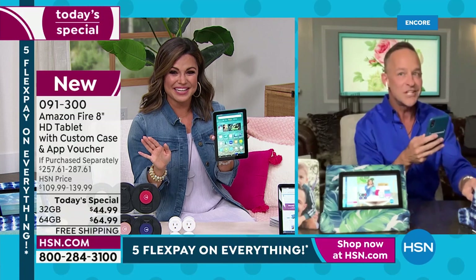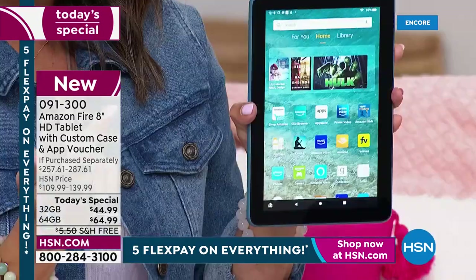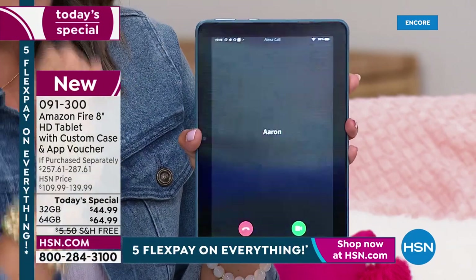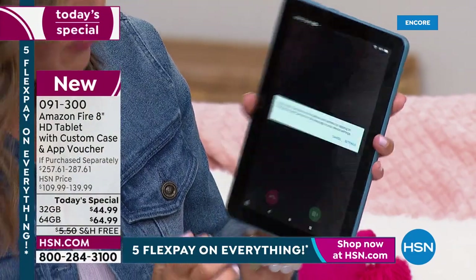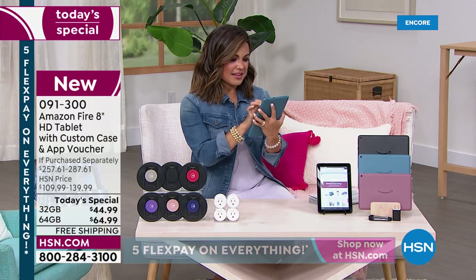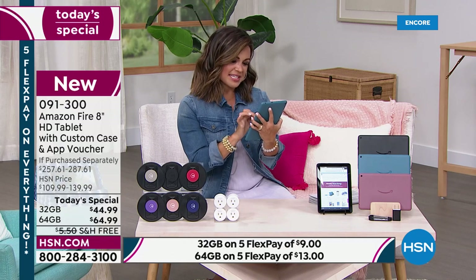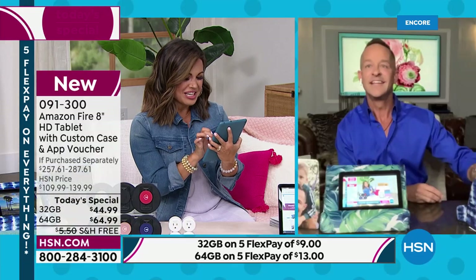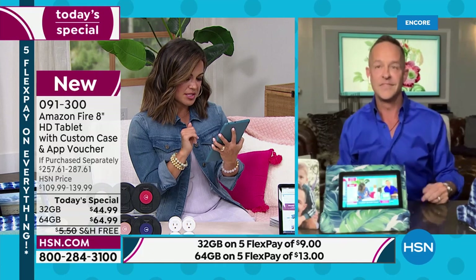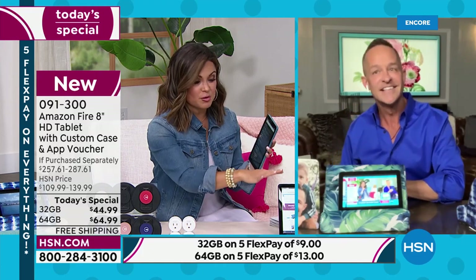Video calls can happen easily on this tablet. By the way, Zoom and Skype for work calls — you can do those as well because you have the front-facing and rear-facing camera. Aaron called me from a phone using the Alexa app, because you can download the Alexa app on your phone and call tablet to tablet or phone to tablet. We wanted to show how easy it is to use your voice to call friends and family, even if someone doesn't have a cell phone available.